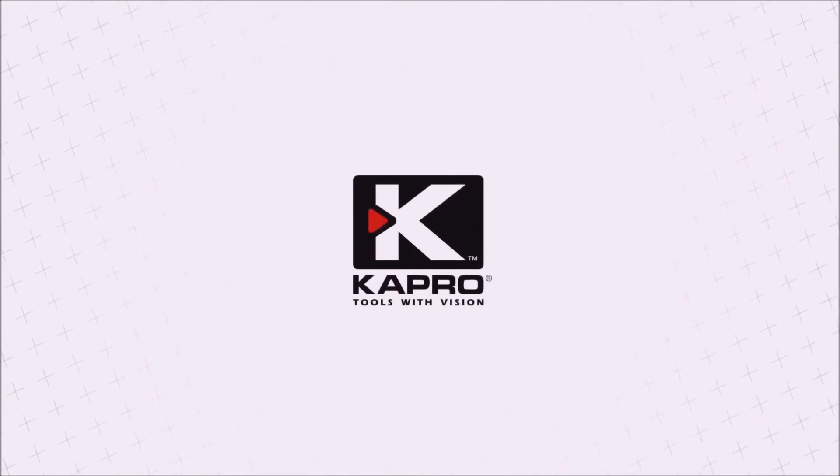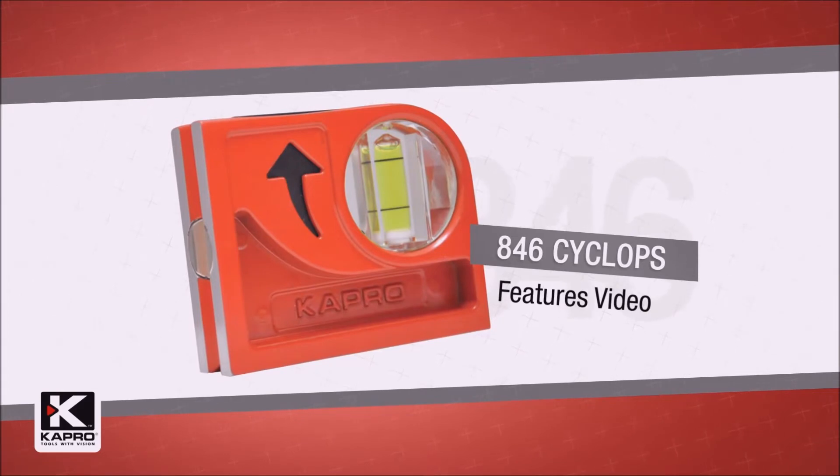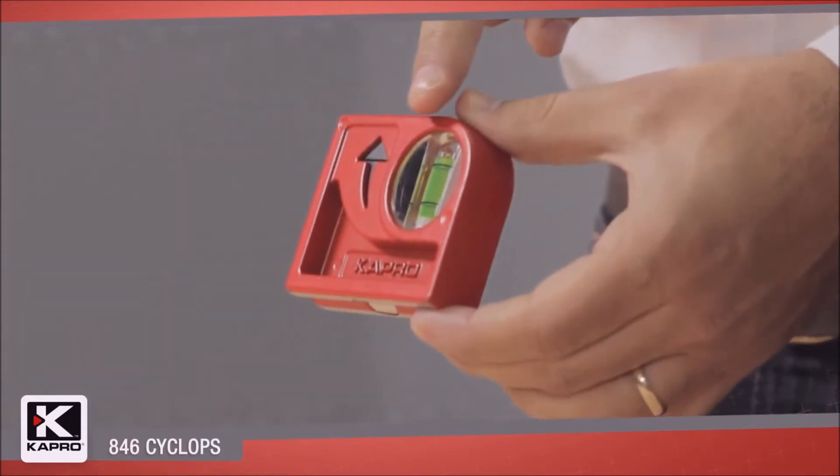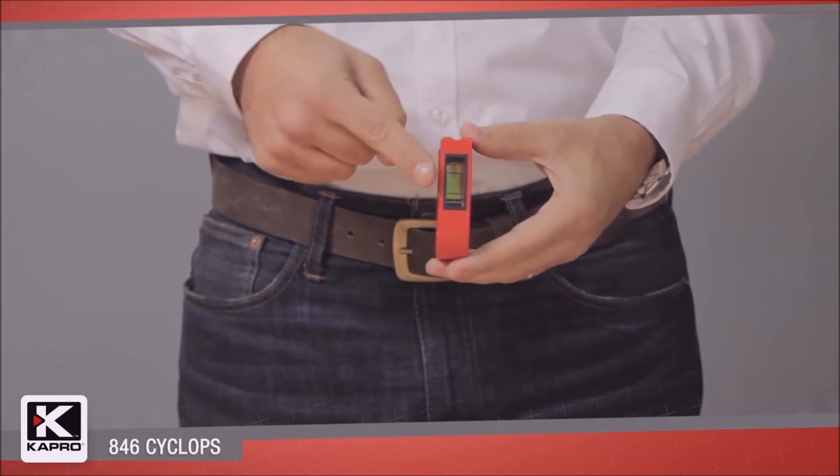Capro, the world's most innovative manufacturer of hand tools. Introducing Capro's 846 Cyclops. It is a unique, easy to carry and durable cast level with an epoxy-locked solid acrylic vial and includes Capro's patented PlumSight dual-view feature.